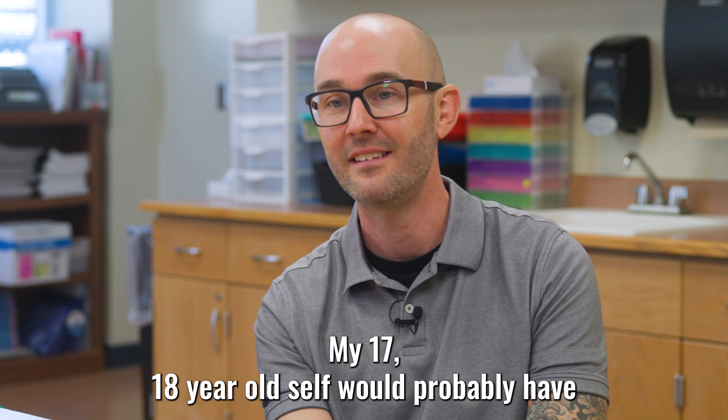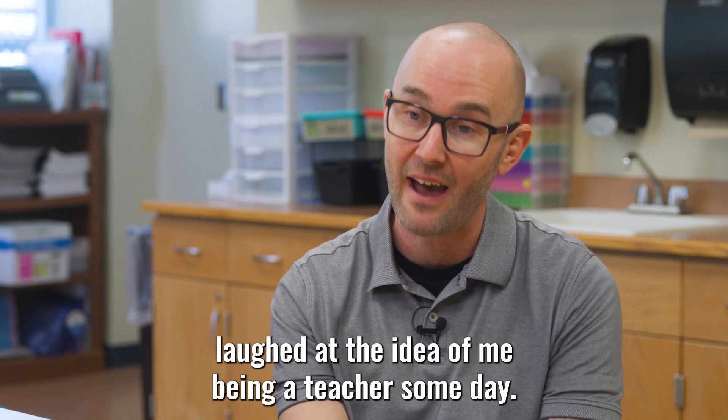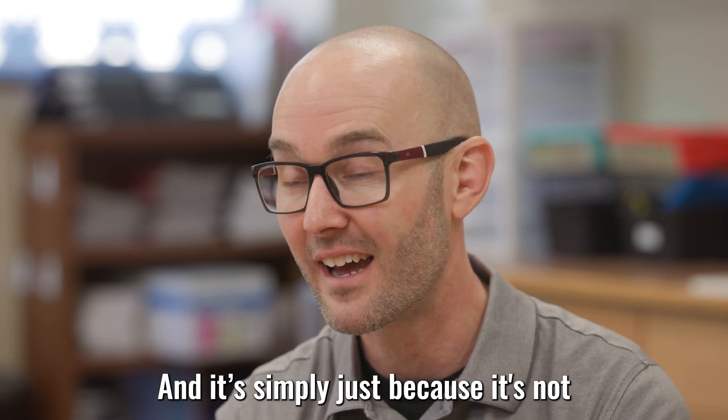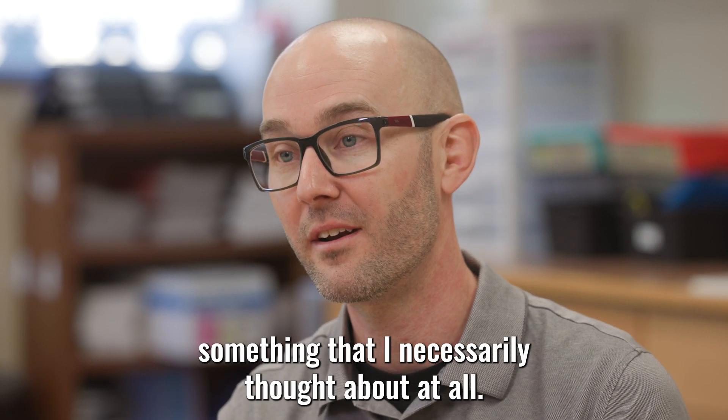My 17, 18-year-old self would probably have laughed at the idea of me being a teacher someday, and it's simply because it's not something that I had necessarily thought about at all.